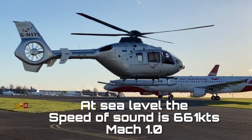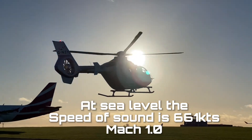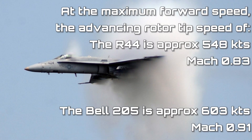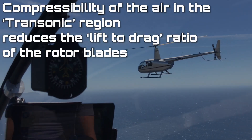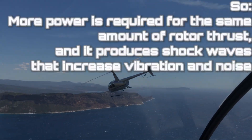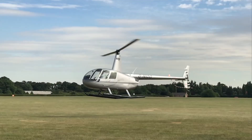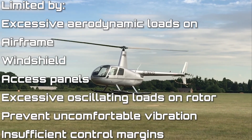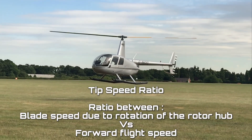Tip speed limits. There's a critical point at which the blade tip speed approaches the speed of sound. At this point, the airflow around the blade becomes supersonic, creating shock waves that dramatically reduce lift and increase drag. This phenomenon, known as the transonic flow area, makes it incredibly difficult for helicopter blades to achieve the high speeds necessary. Pushing beyond this limit can lead to catastrophic consequences such as blade flutter or structural failure. A tip speed ratio of 0.5 is usually the maximum ratio of forward speed to tip speed.